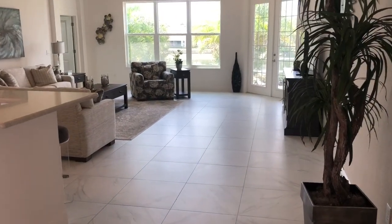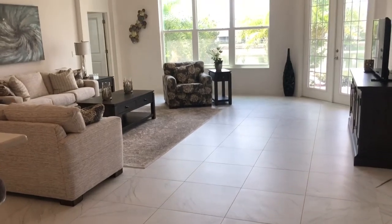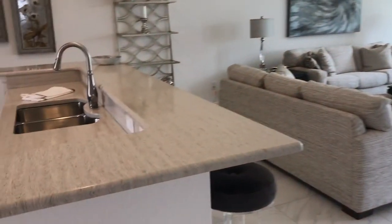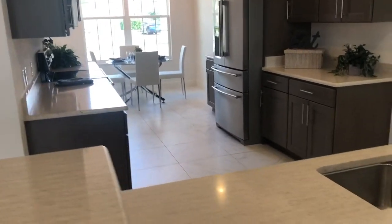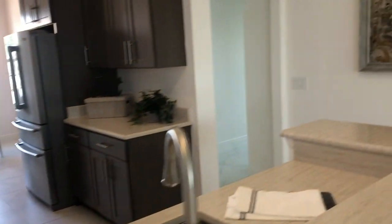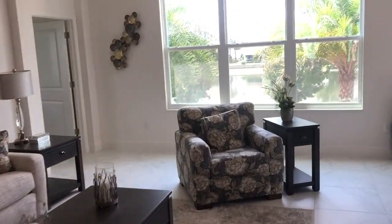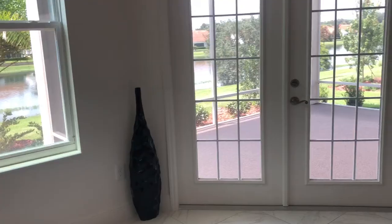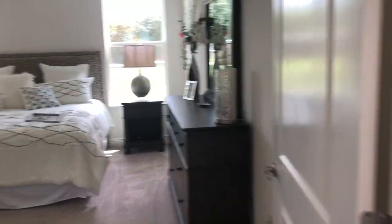Now we're going to talk about the Sandpiper model. This is a three-bedroom, two-bath, and it is 2,143 square feet. They have an eat-in kitchen with beautiful quartz countertops, and over there would be the laundry room. And of course, the master — this one backs up and has a beautiful water view. Got your lanai over there, and there's your master.